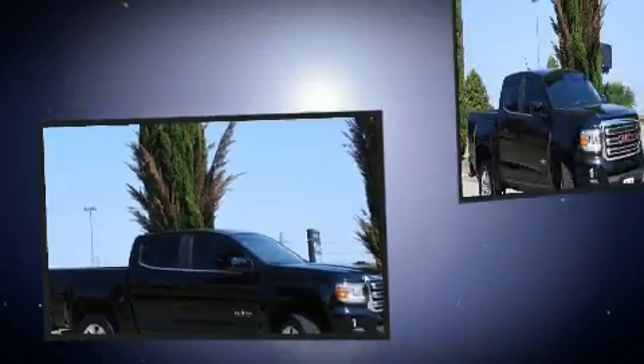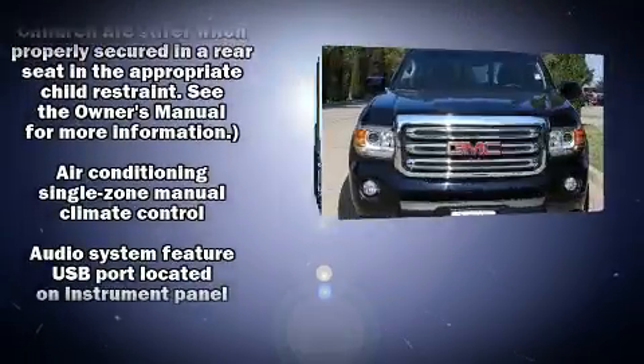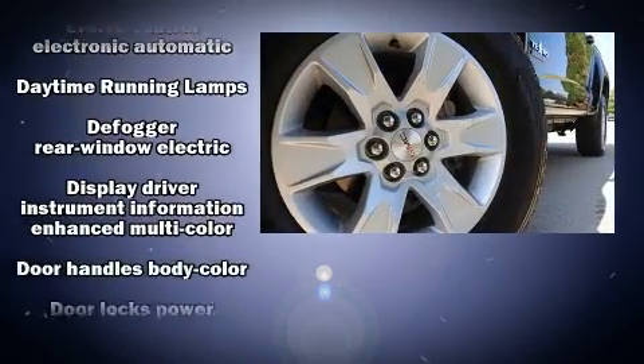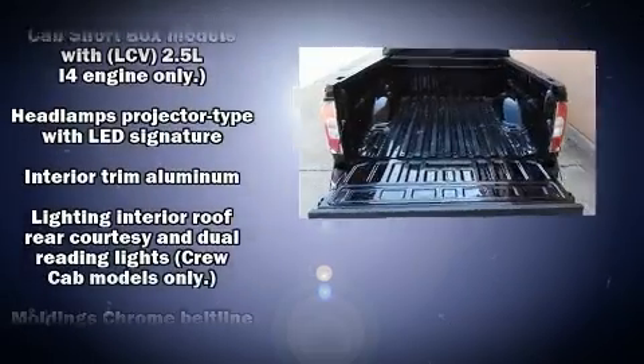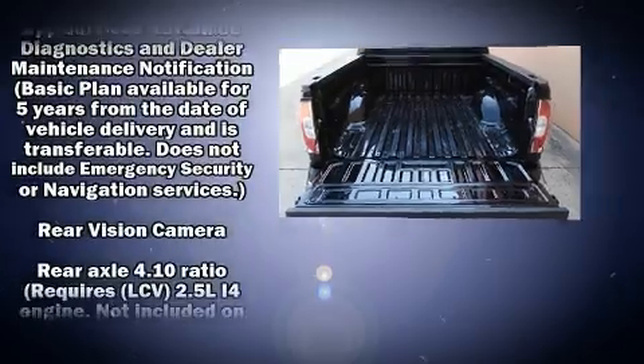Additional safety features include front and side-impact airbags, ignition disabling, OnStar, and four-wheel disc brakes with ABS. Electronic stability control stands out as a technologically savvy innovation, keeping you better connected to the road. A Carfax history report provides you peace of mind.